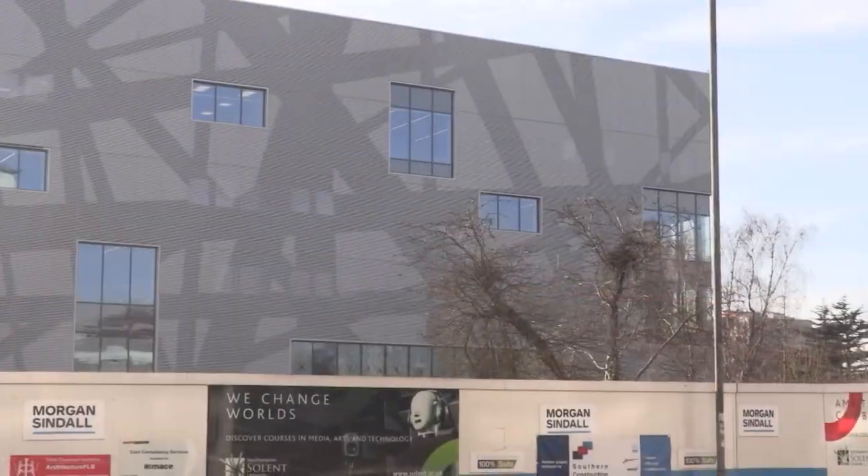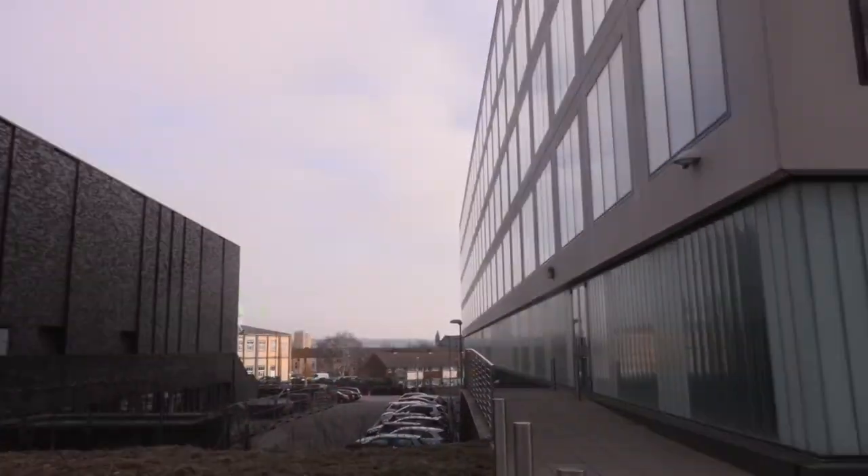From St Mary's Leisure Centre to the new sports building just behind me, the works have been going on for one year and a half and, as you can see, it's almost over. This building is looking absolutely amazing. Hopefully, the Solent students can access it in September 2019.